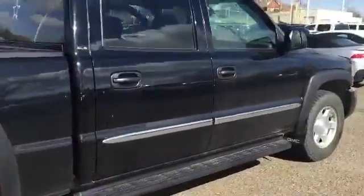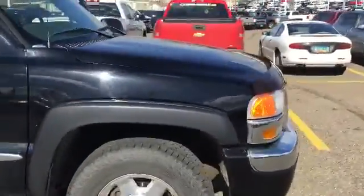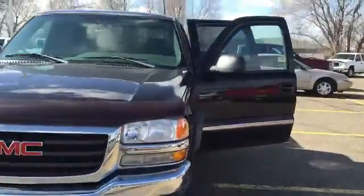Overall not a bad truck for 10.9, it does also need a windshield. Alright Blake, so that was just a quick video of that 06 GMC. Let me know if you want to step down and take a peek at it. Thanks Blake, bye bye.